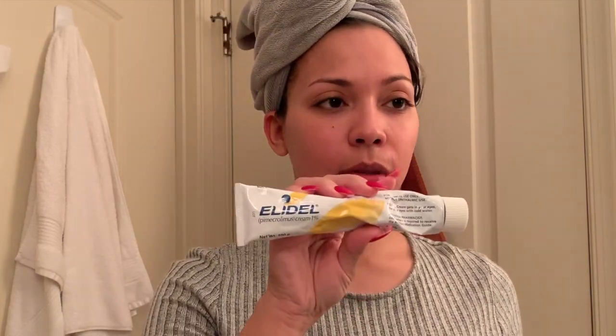I went to the dermatologist back then and she gave me this cream — it's a topical cream called Lydell. This is what it looks like. She told me to apply it twice a day in the area, which happened to be down here, and she said come back and see me in six months.